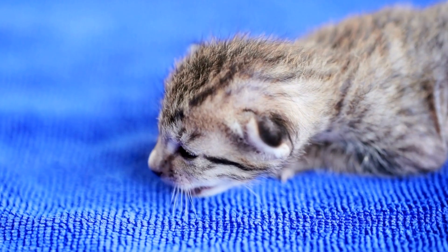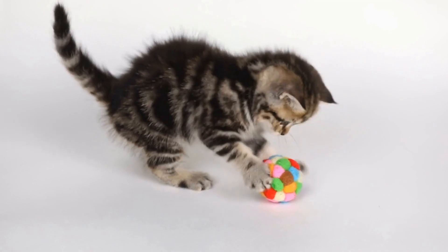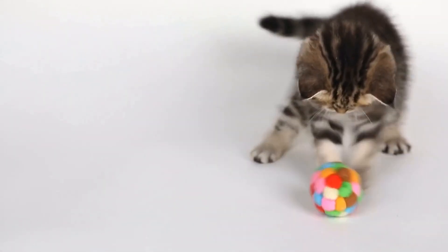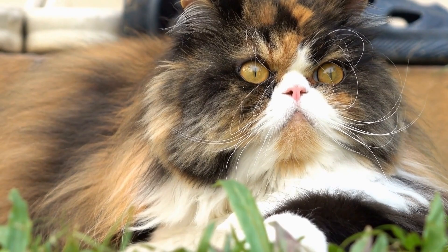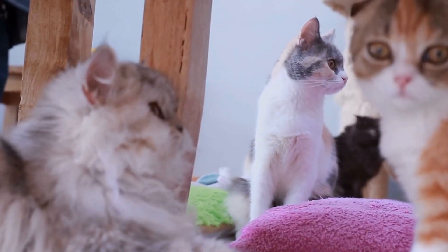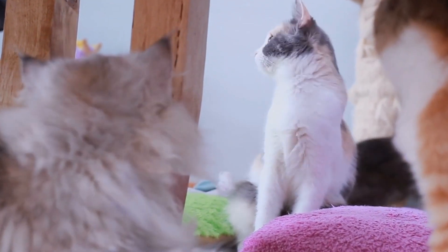Furthermore, maintaining a calm and stress-free environment for your cat is essential. Stress can negatively impact a cat with heart disease, so it is crucial to minimize any potential stressors. Provide a quiet and comfortable space for your cat to rest and sleep, away from loud noises or high activity areas. Additionally, avoid sudden changes in your cat's routine or environment as these can cause unnecessary stress.